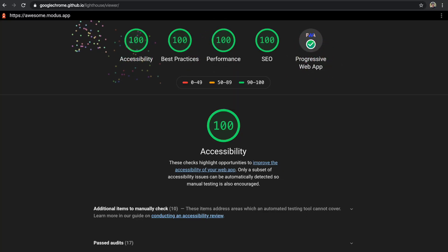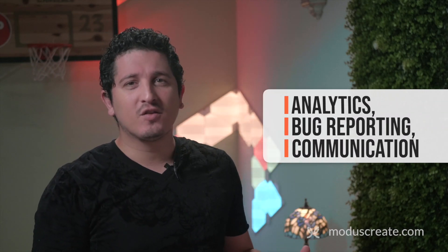Have you ever tried to score 100 in Lighthouse with a real-life application? And by real-life, I mean a serious agile web product with a beautiful user experience that uses analytics, bug reporting, real-time communication with visitors, etc. Those of you who have tried optimizing the performance of such applications, you know how difficult of a challenge we are talking about.